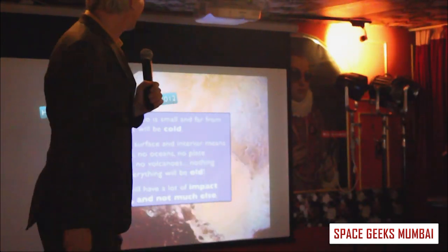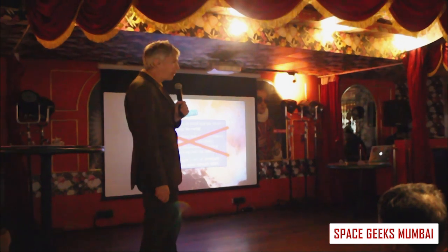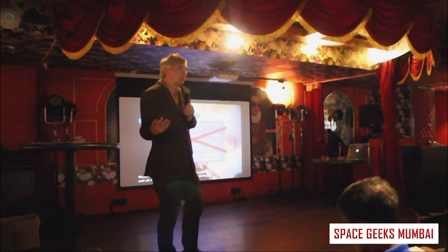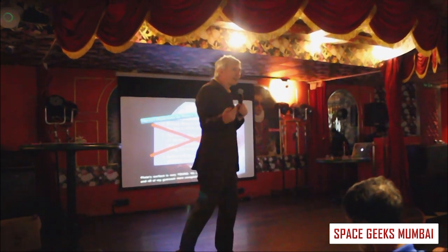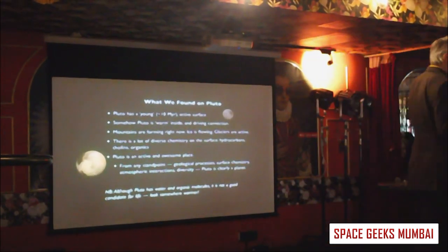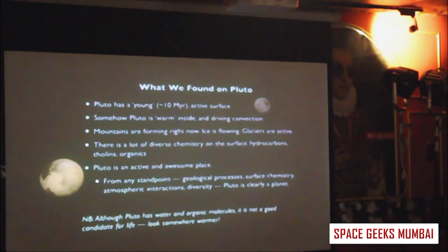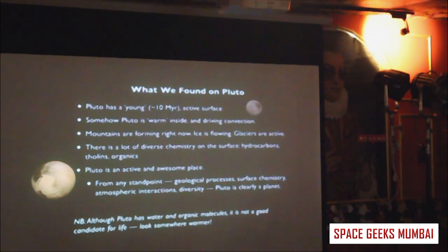I had predicted Pluto would be cold and boring with lots of craters and not much else. All of my predictions were completely wrong — and most other people's predictions were wrong too. Pluto's surface is really young. It was made at the same time as everything else, but its surface looks maybe 10 million years old. Something is keeping Pluto warm, there's more energy there than we thought, mountains are forming, ice is flowing, and there's a lot of active geology. Being wrong is more interesting — it means you're actually learning something.